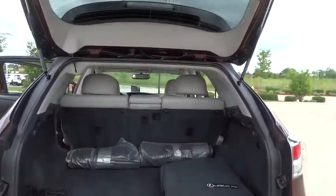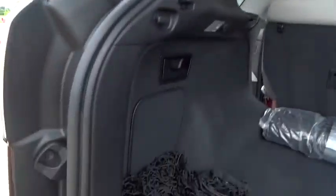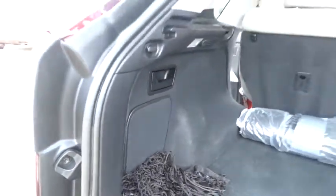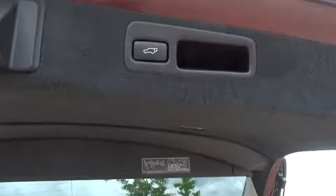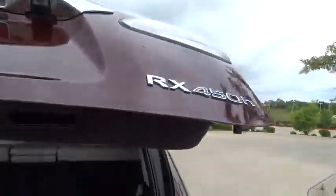Steering wheel audio control, Bluetooth, leather wrapped steering wheel, power steering, adjustable steering wheel, auto dimming rear view mirror, cruise control, keyless start, aluminum wheels, floor mat, four wheel disc brakes, AM FM stereo radio.